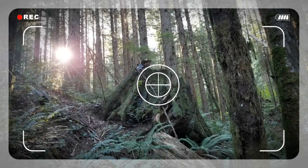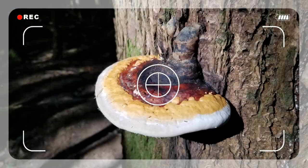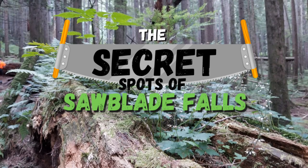Always at the back of the group because I've got to stop and take video and photos. Always the vlogger and always exploring. So let's go find the secret spots of Sawblade Falls.